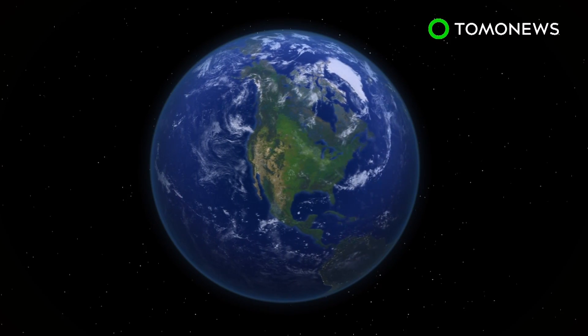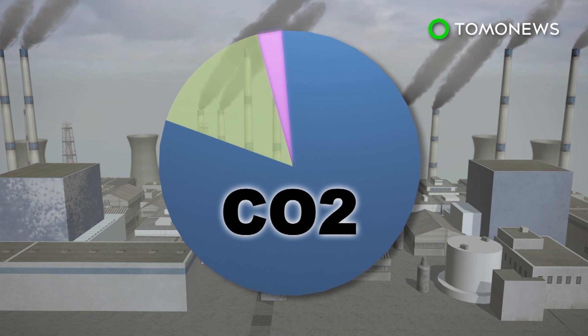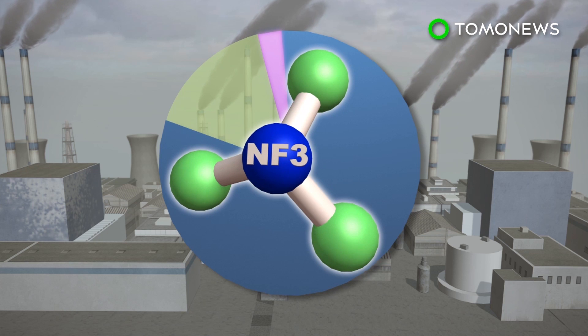Greenhouse gas emissions in the U.S. are 82% carbon dioxide. The gas nitrogen trifluoride, or NF3, accounts for only a small margin, but is on the rise.